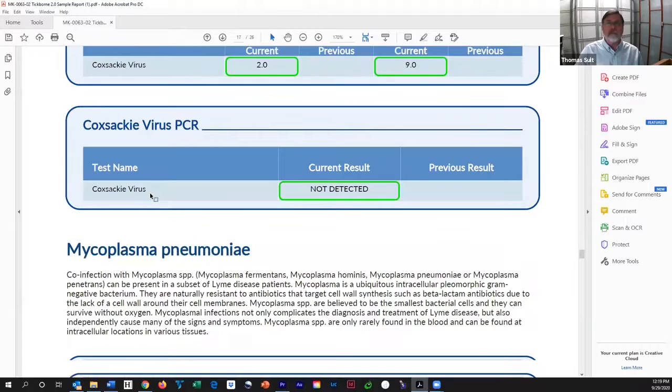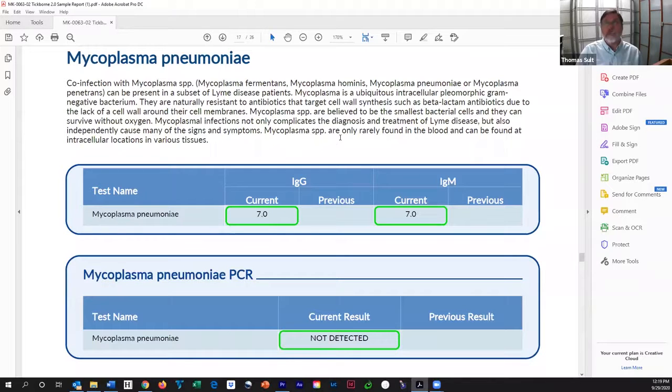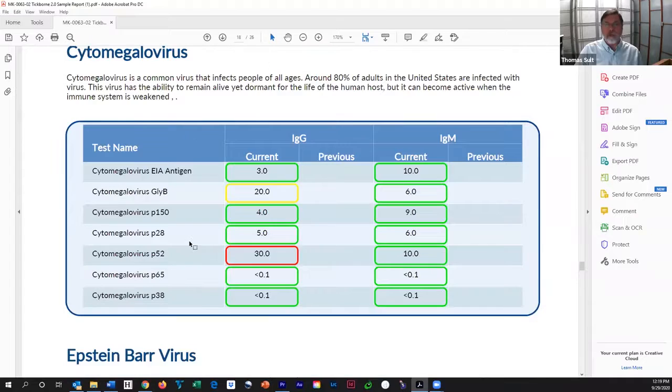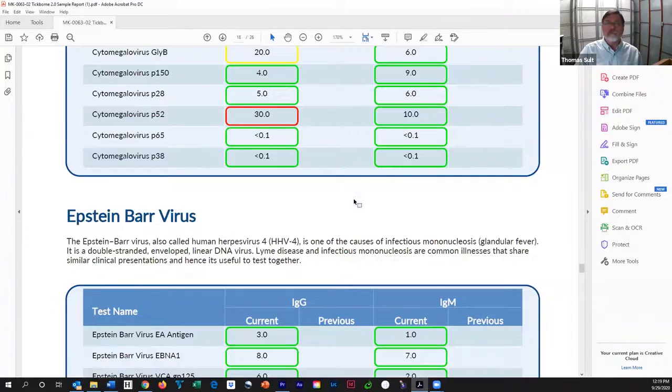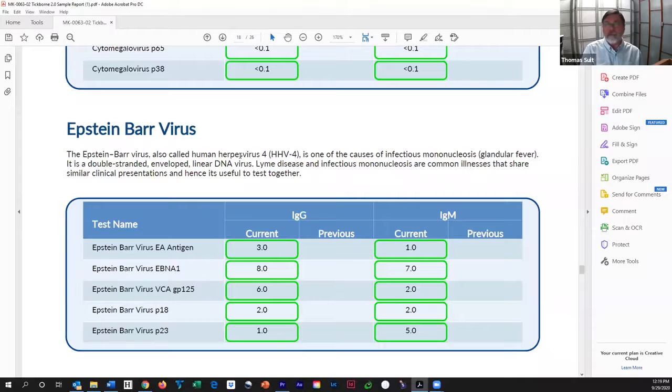Mycoplasma pneumoniae is a bacteria that can be quite hard to treat, and we want to look for it because it can also give chronic illness — Lyme-like chronic illness. Didn't detect it on this sample. Cytomegalovirus — we look for a bunch of antigens against that. We found two: one borderline and one positive. We have to wonder if there is an exposure. Epstein-Barr virus — you get infected at an early age, it stays in you, and when you're immunosuppressed or otherwise challenged, it can bloom. Not in this patient, however.